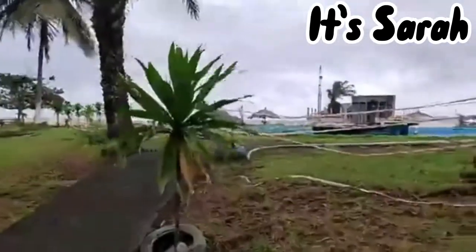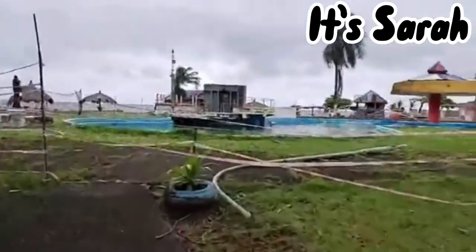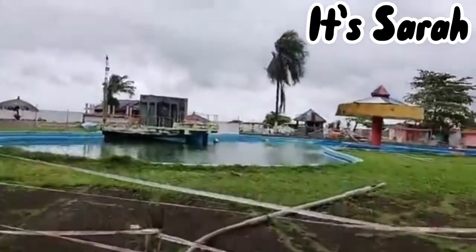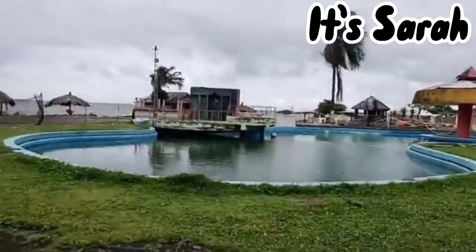This is the pool. As you can see, the pool is in the form of the map of Africa.